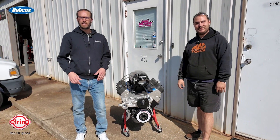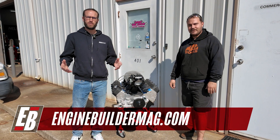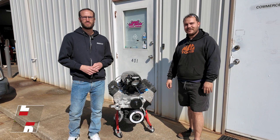Guys, that's been this episode of Engine of the Week. Make sure you're checking out everything that Jake and his team are doing here at Van Gilder Racing Engines, and as always make sure you're checking out enginebuildermag.com for more engine content. Thanks for watching — we'll see you guys next time.